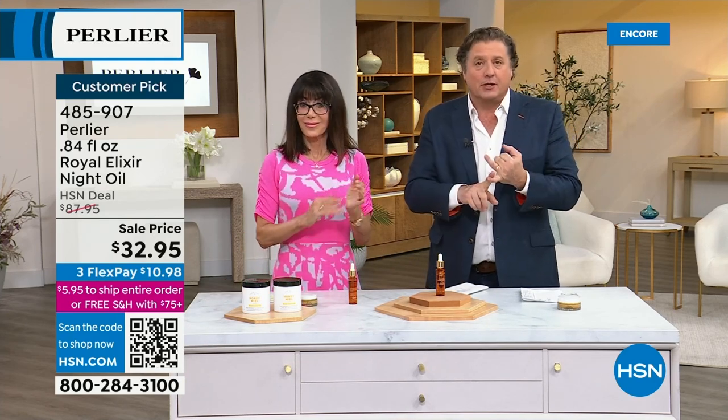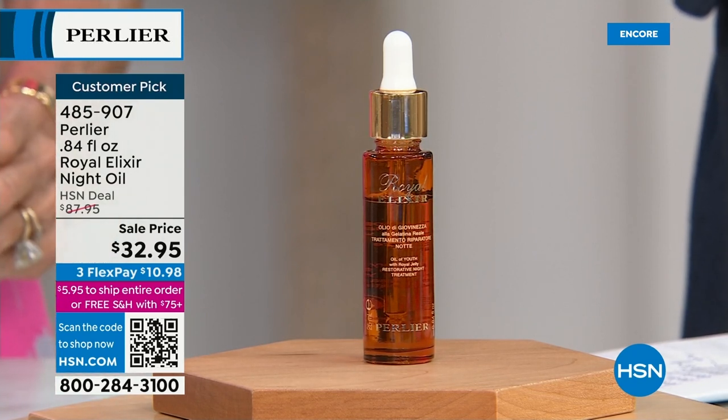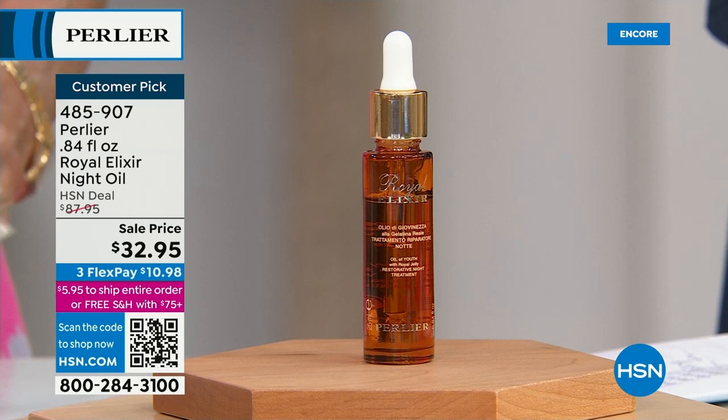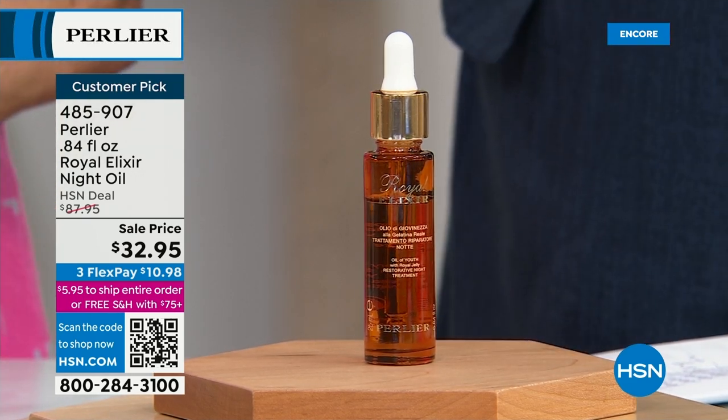You're going to get vitamins, minerals, sugars, and vitamin B12 — all of these incredible, powerful ingredients that are in royal jelly.